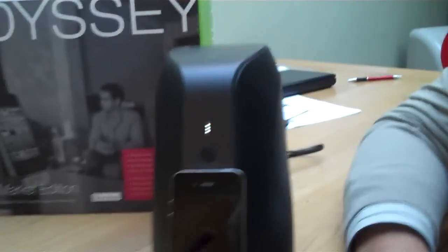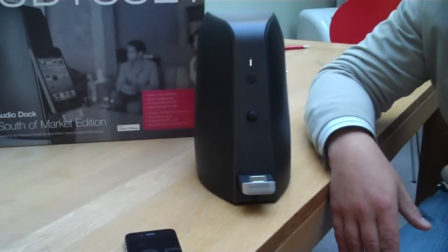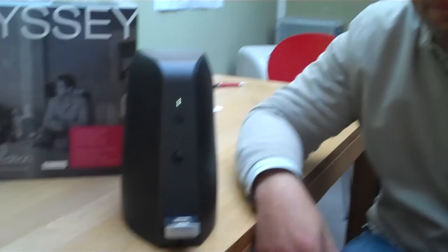The other nice thing is I can literally take this off and stream music from the Bluetooth connection straight to the speakers. So I could be sitting there on my desk texting, and it's still playing music through the speakers.